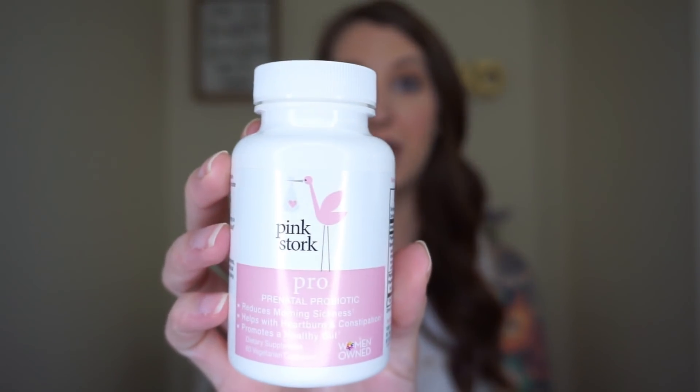Something I started taking is this Pink Stork Pro probiotic along with my prenatal every day. It's a probiotic specifically for pregnancy — it reduces morning sickness, helps with heartburn and constipation, and promotes healthy gut. Constipation and irregularity really kicked in for me in the second trimester, and I know it kicks in for a lot of women around this time. I highly recommend some kind of probiotic; this is the one I chose because it's vegan, it's natural, and I love the brand Pink Stork.